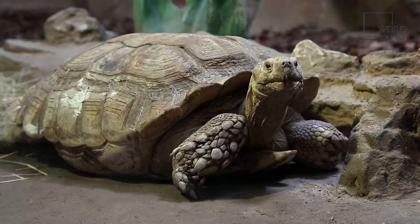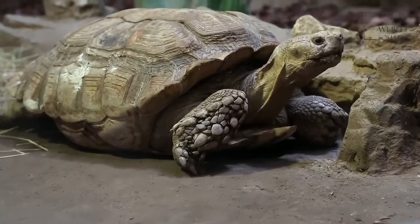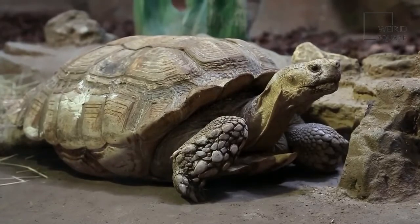It takes a tortoise about 20 to 30 days to digest its food. In the wild, a desert tortoise knows what plant life to eat to survive. However, some tortoises become sick and die from eating trash left behind by humans. Balloons, plastic bags and food containers are examples of items that are harmful to these reptiles.